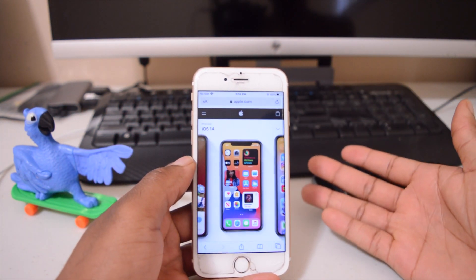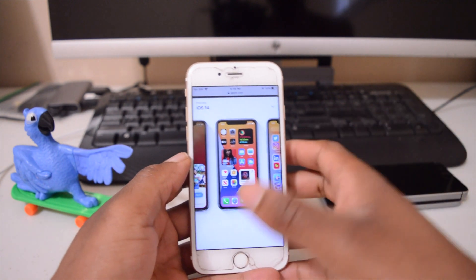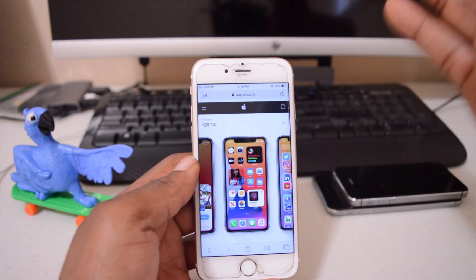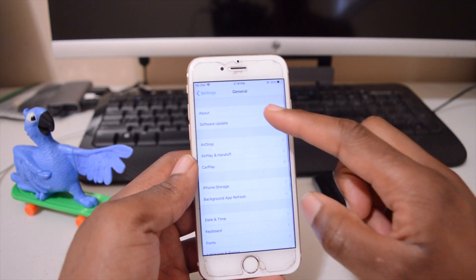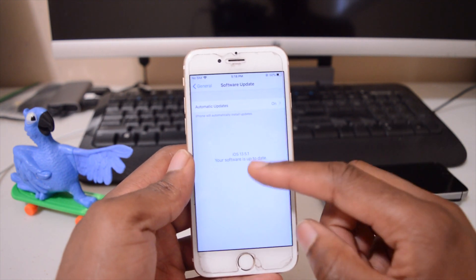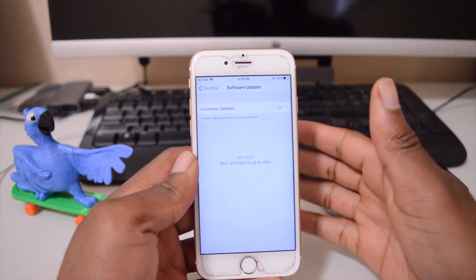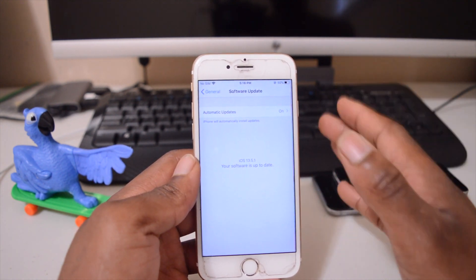Welcome to Half Man Half Tech. Today Apple released iOS 14 and I'm going to be updating my iPhone 6S to iOS 14 and seeing how it performs. Currently I'm on iOS 13.5.1. With this version, performance has been very good for me, however battery life has been very poor.